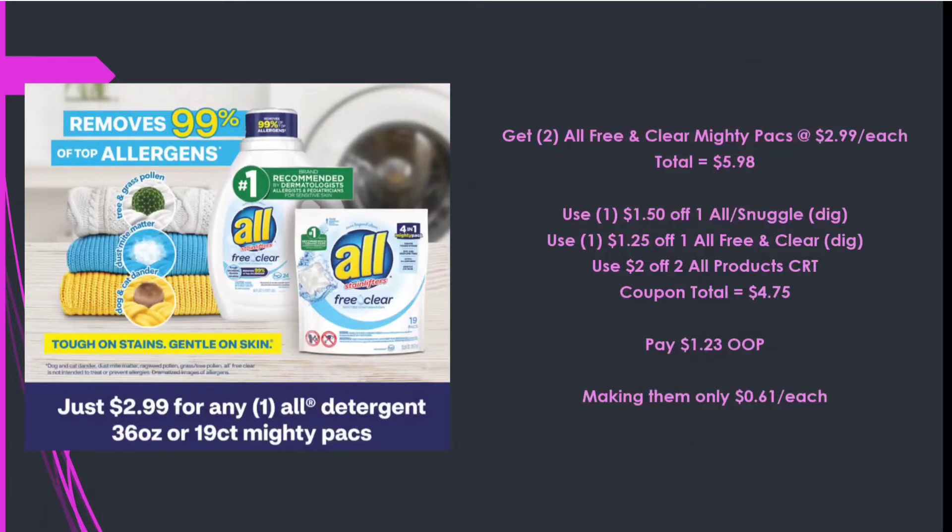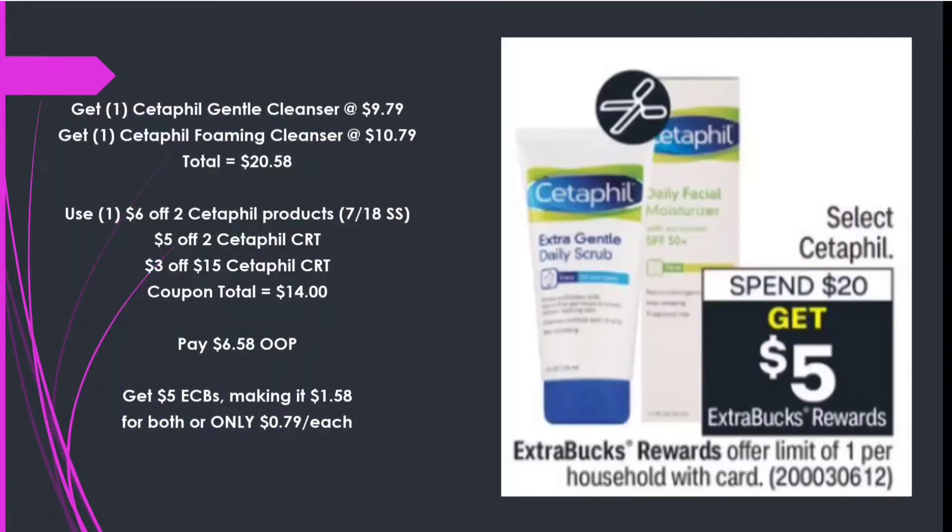The All products are priced at $2.99 this week. I'm picking up two All Free and Clear Mighty Packs at $2.99 each, totaling $5.98. Using a $1.50 off one All or Snuggle digital, a $1.25 off one All Free and Clear digital, and a $2 off two All products CRT — coupon total $4.75 — I'll pay $1.23 out of pocket, making them only 61 cents each.